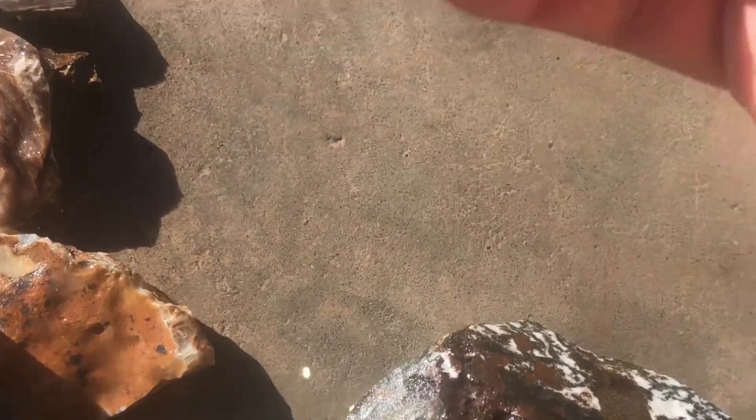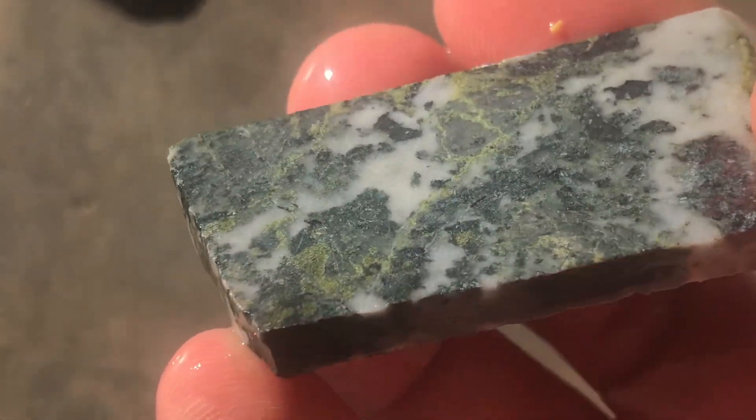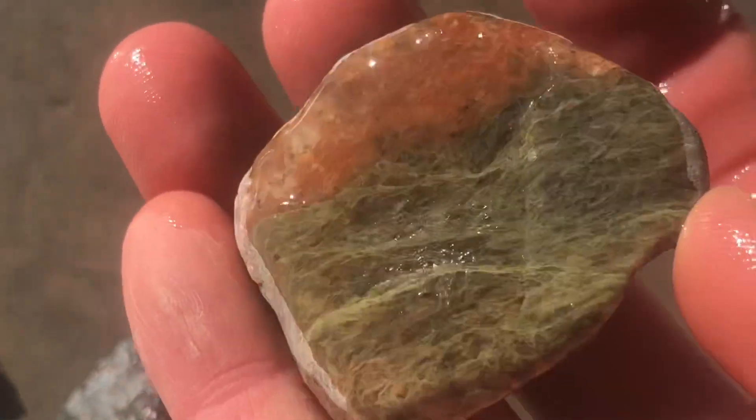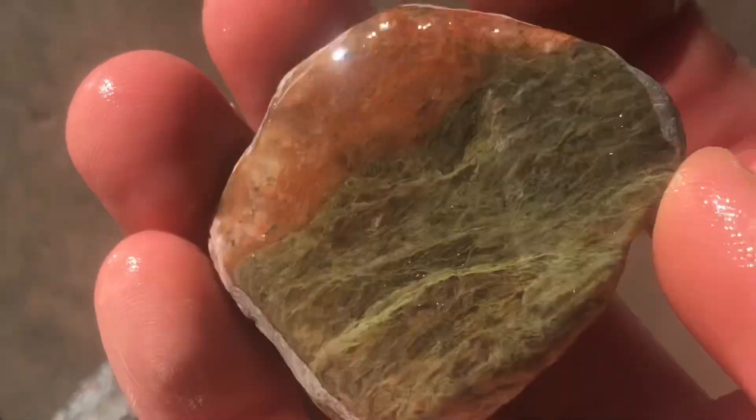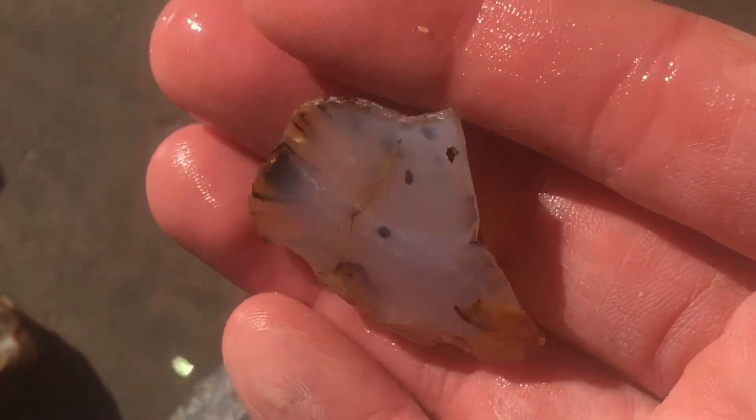This right here is some more moss agate from another location. And some unakite, which is the epidote and feldspar for anyone that's new. This is a super beautiful stone. And then this is a piece of Montana agate.